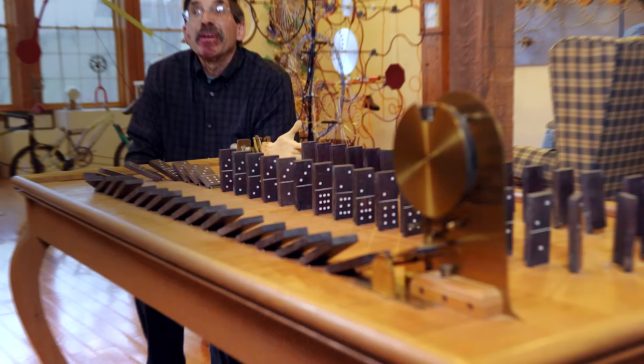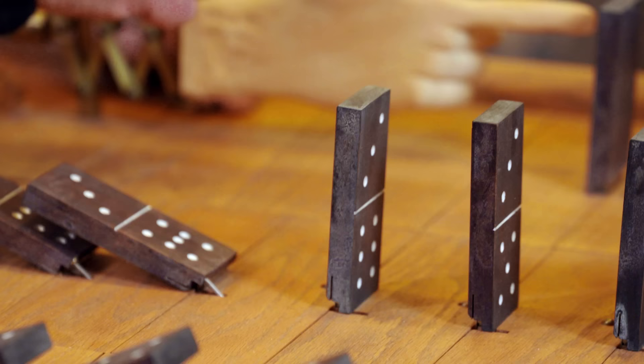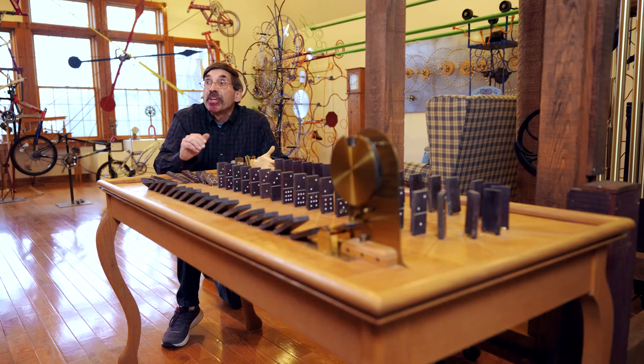All I have to do is figure out how to take that concept and roll it into a clock. This is the domino clock. There's a small solenoid under there that will push the domino up every minute. On the hour, I carved my daughter's hand here — this will push out, push all the dominoes down, and the last one will hit the counter, which will move over to the next hour.